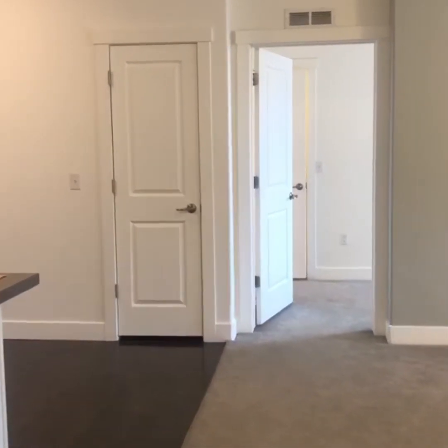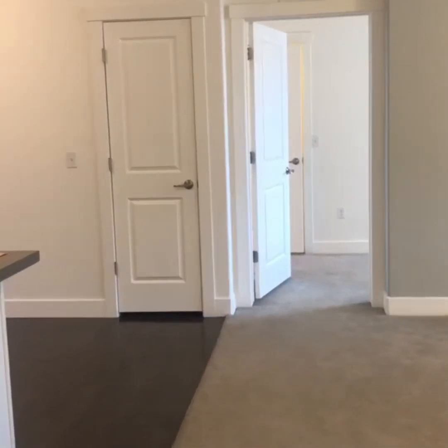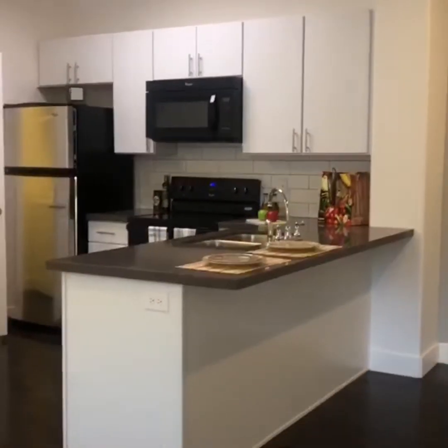Alright guys, so I have just walked into the unit. My back is to the front door. So immediately whenever you walk in, right to the left is going to be your kitchen. It is super spacious in this apartment.